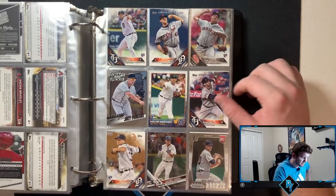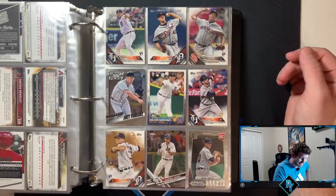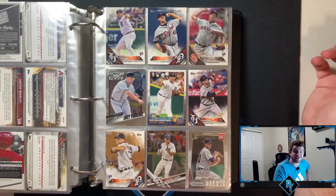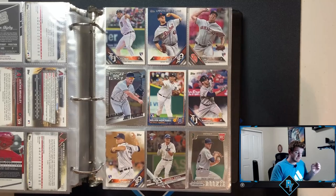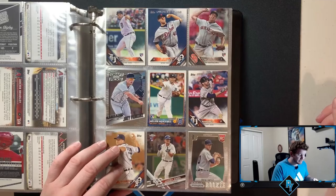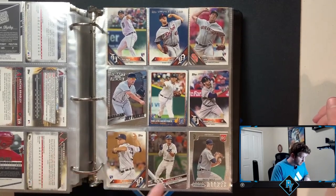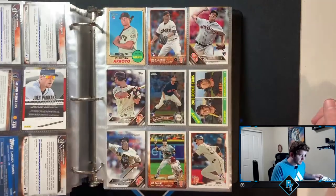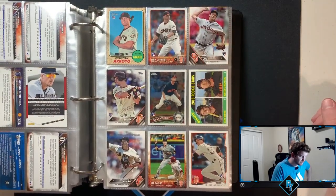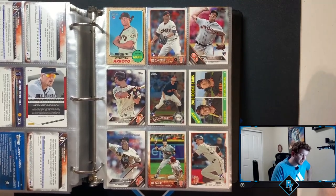Matt Boyd Future Stars. So many non-rookie cards in this binder — I thought Future Stars cards were like a rookie card or before a rookie card. Future Stars is usually a second year card. Jacoby Jones Topps Chrome — not bad at all. I hope he gets back to where he was last year because he was doing really great before he got hurt. Christian Arroyo — I remember in 2017 he was super hyped.